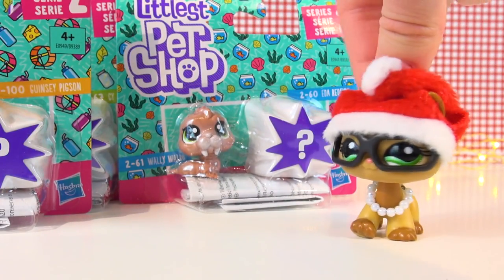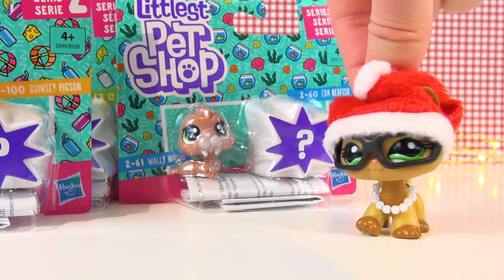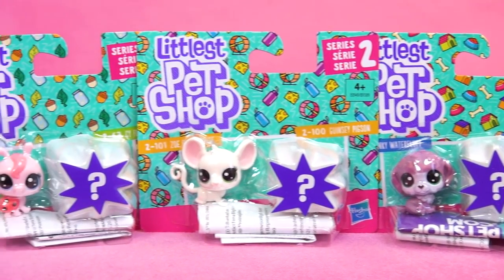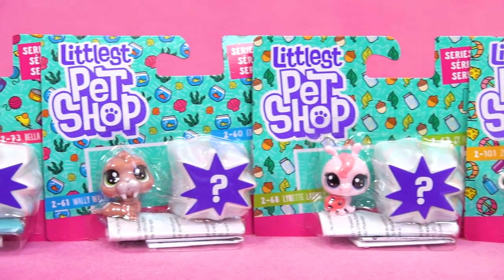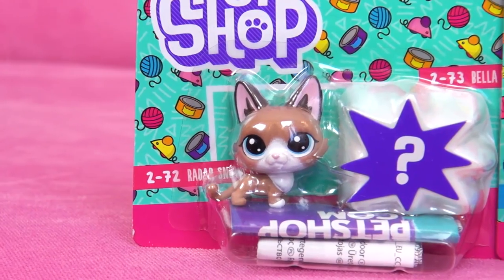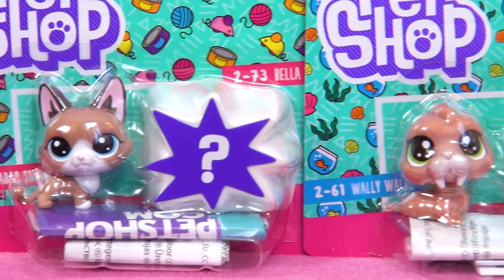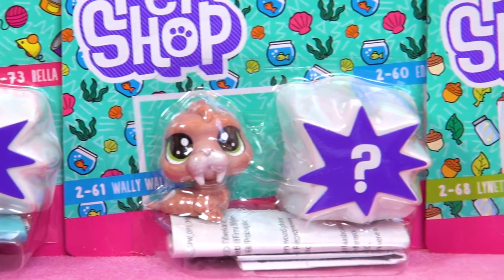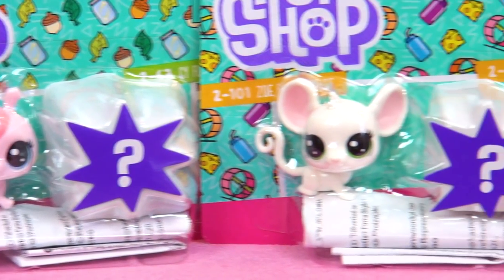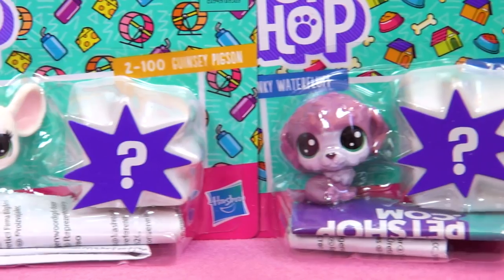Something I've been wanting to get for so long are these mini surprise packs. I think the minis are so cute — not as practical for video making, but I just want these to collect because they are too adorable. I picked up all the ones I didn't already own, which were five different packs. You get two pets in each: one is visible and the other is a surprise.